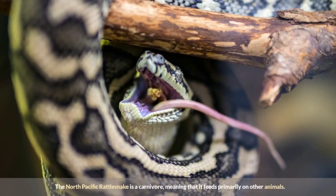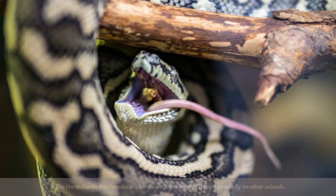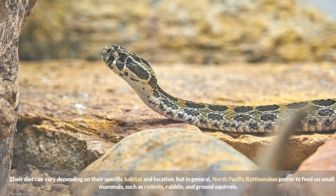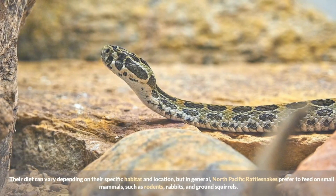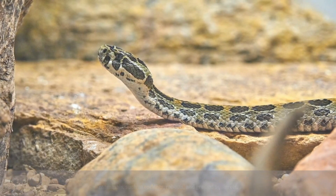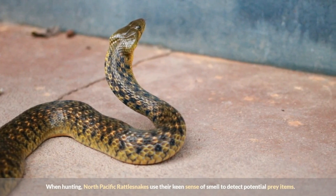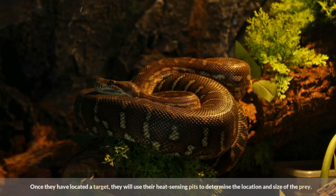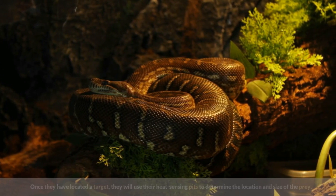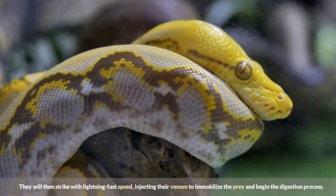The North Pacific Rattlesnake is a carnivore, meaning it feeds primarily on other animals. Their diet can vary depending on their specific habitat and location, but in general they prefer to feed on small mammals such as rodents, rabbits, and ground squirrels. When hunting, they use their keen sense of smell to detect potential prey, then use their heat-sensing pits to determine the location and size of the prey before striking with lightning fast speed to inject their venom.